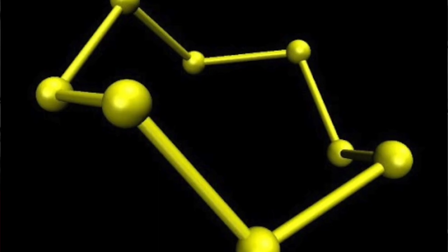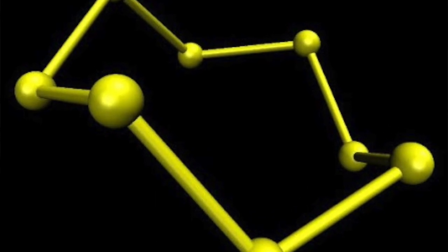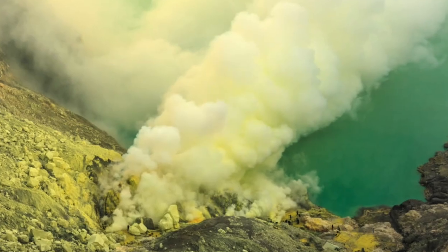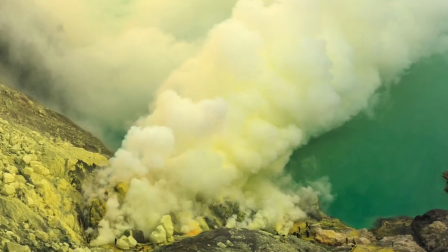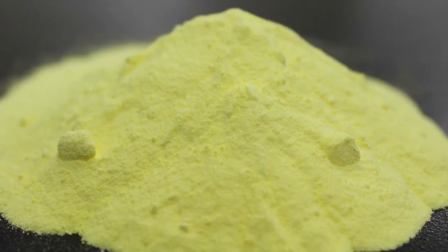In its elemental form, sulfur consists of eight sulfur atoms joined in a ring. Elemental sulfur can be found around volcanoes and hot springs, and was already known to the ancient Greeks, who recognized the ability of powdered sulfur to kill fungi on crops.